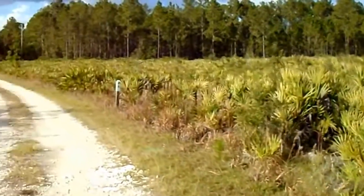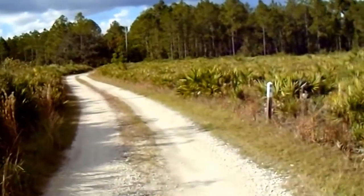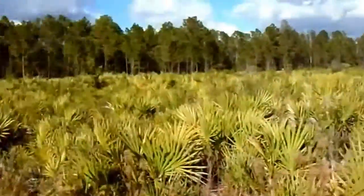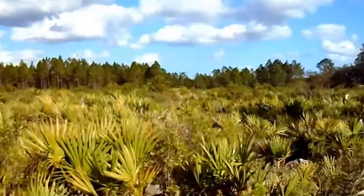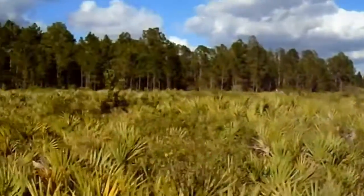21st Century Expeditions here. I'm out at Longleaf Pine Preserve on the Red Trail — I guess it's also the Blue Trail at this point. It's out here in the city of Deland, or Volusia County, I should say.